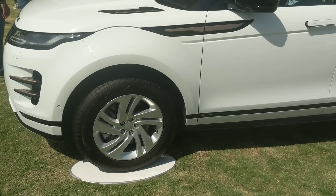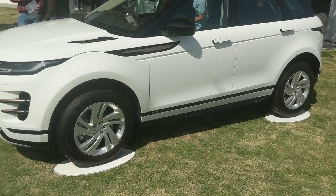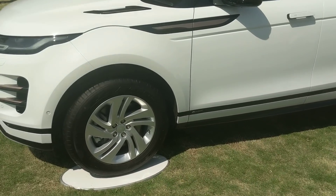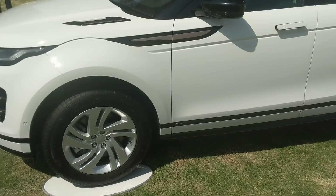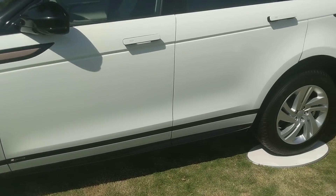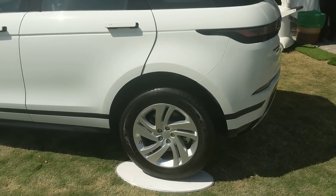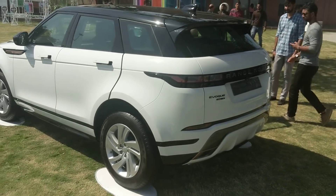You do have 18-inch wheels regardless of which variant you pick. However, the wheel design on the top-end variant - I'm personally not a big fan. In fact, I'd say the Evoque S lower variant's wheel design actually looks a little nicer. Check them out on our news stories or Land Rover's website and let me know if you agree or disagree in the comments.